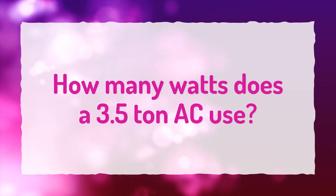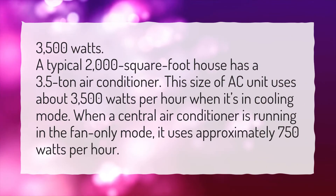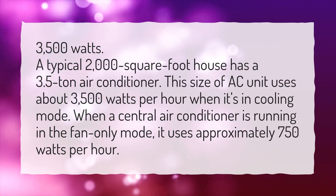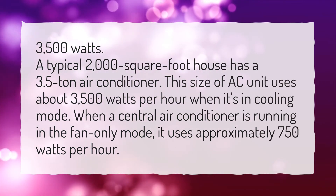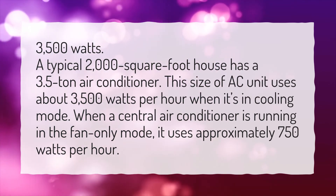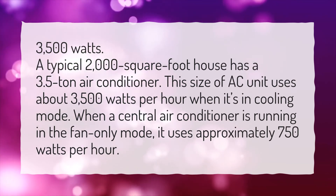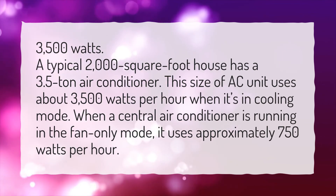How many watts does a 3.5 ton AC use? 3,500 watts. A typical 2,000 square foot house has a 3.5 ton air conditioner. This size of AC unit uses about 3,500 watts per hour when it's in cooling mode. When a central air conditioner is running in fan-only mode, it uses approximately 750 watts per hour.